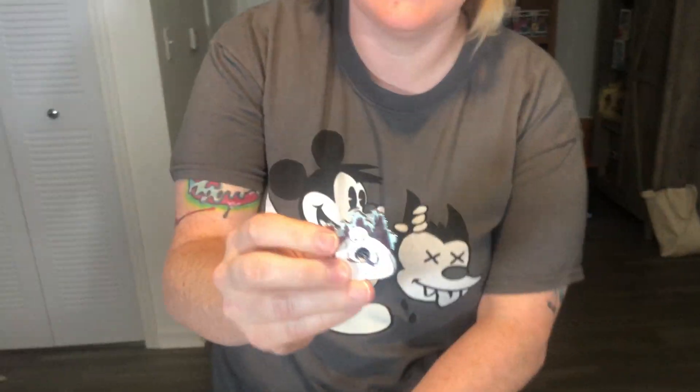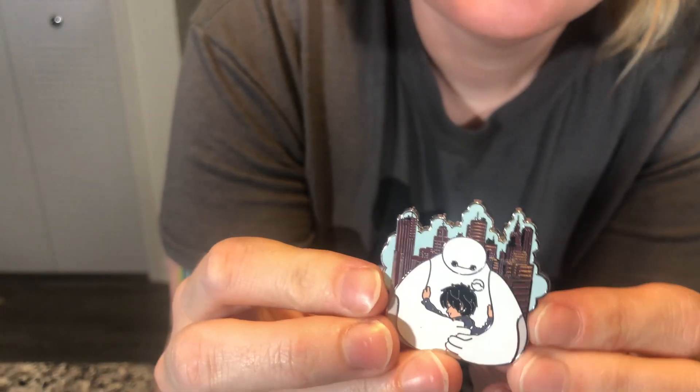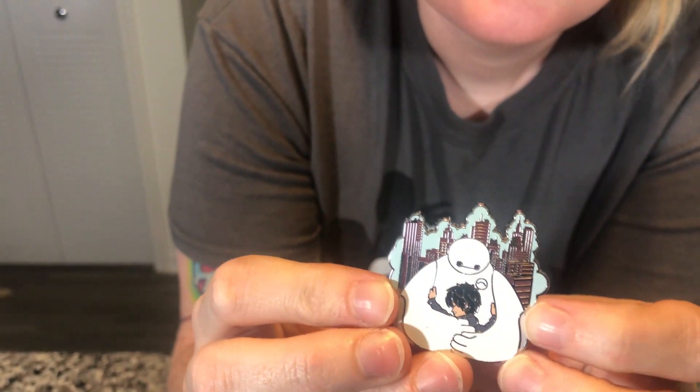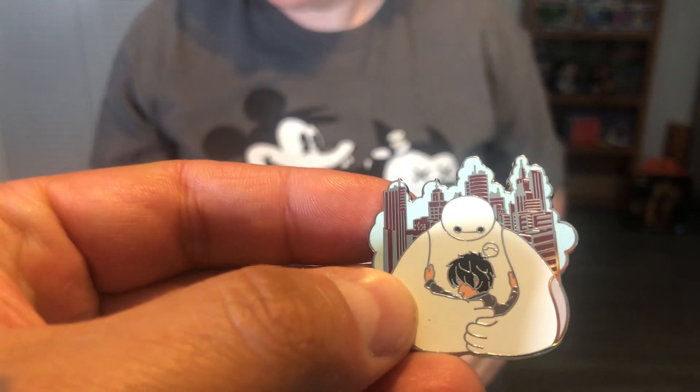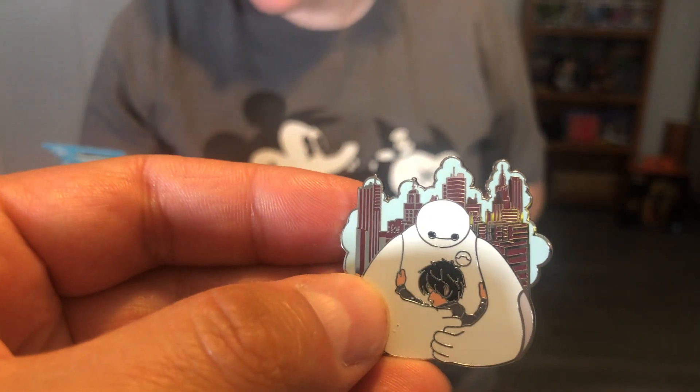Let's see here — oh, I got Baymax! I love Baymax guys, that's one of our favorites. We've met him a couple times — you can meet the characters. And Dumbo and his mom, and Pinocchio. I like all of them. Okay, onto the last one.